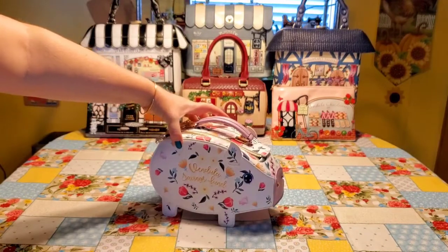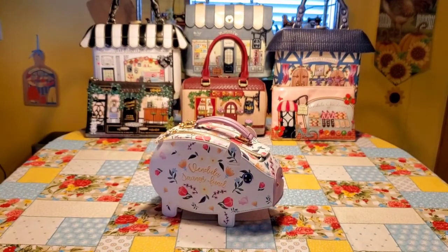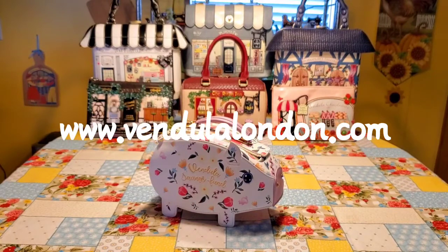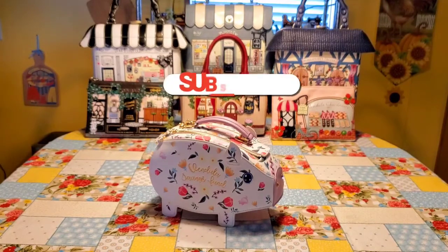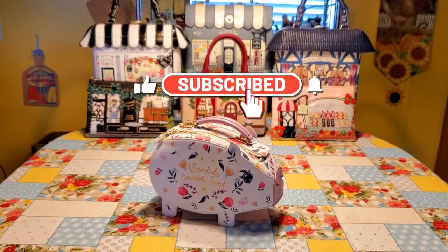I absolutely love this purse. Highly recommend it. If you are interested to find out more about Vendoula London, please visit their website from the description below or on the banner of my channel. If you have any questions or comments, please share them, and I will gladly answer them. Thank you so much for watching. Bye-bye!